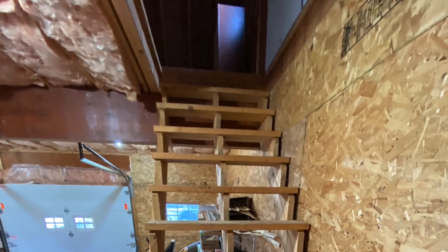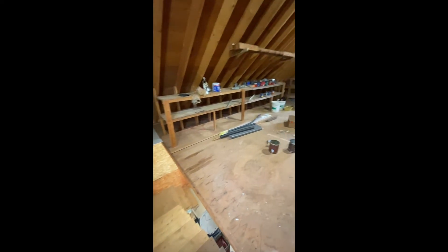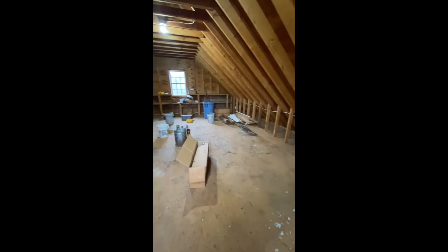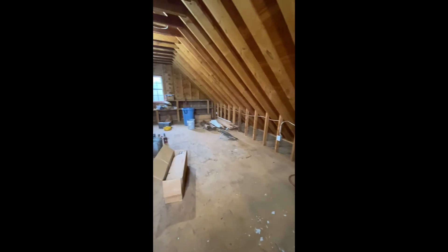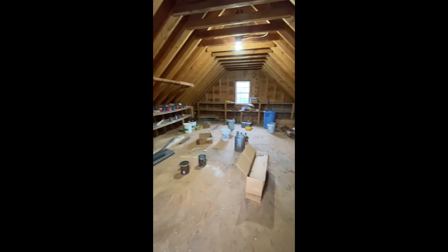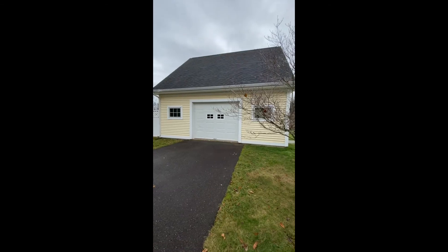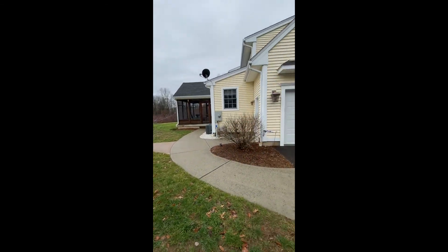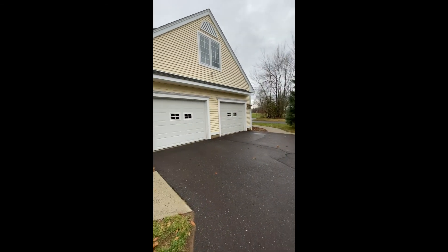Heading upstairs, this is the perfect workshop or hobby space. A quick view of the backyard, and a view from the driveway.